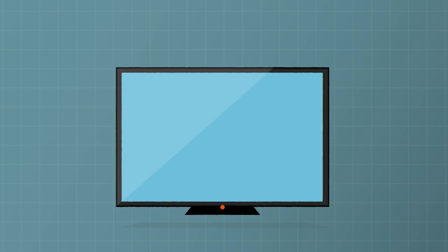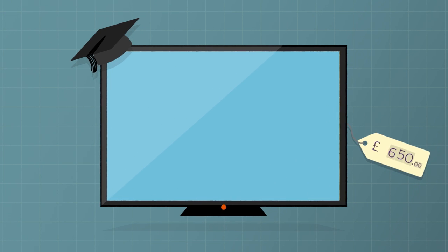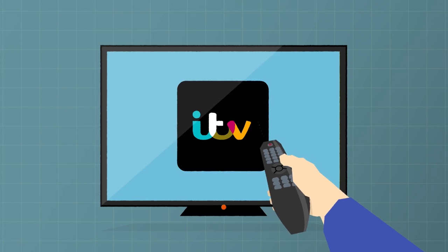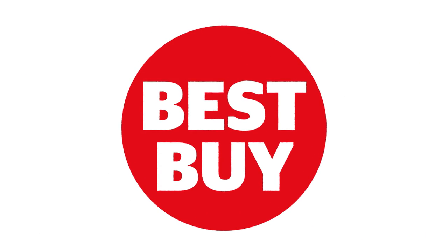Now nearly all TVs are smart, prices have come right down. You can get a Best Buy 40-inch smart TV for around £350, or a 55-inch one for about £650. Every smart TV still works as a regular TV — you don't have to use the smart features. But if you get a Best Buy smart TV, it'll be a brilliant all-rounder, with top-notch picture quality and crystal clear sound.